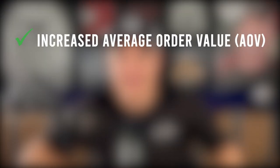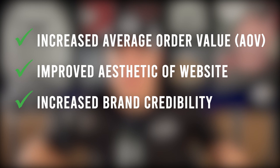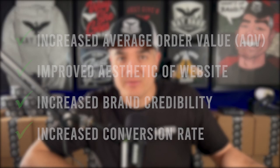I've been using this new app on my clothing brand's website that has increased the average order value, improved the aesthetic of my website, increased my brand's credibility, and increased the conversion rate on my website. And it literally only took a couple of seconds to download and install. What this app will do for you is optimize your shopping cart for maximum revenue.